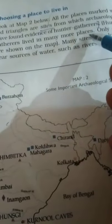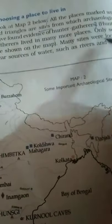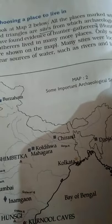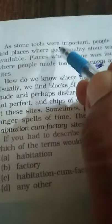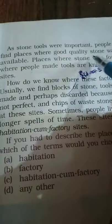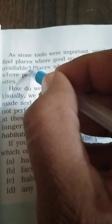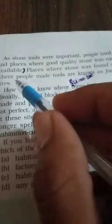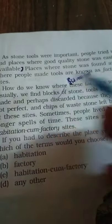Here are the red triangles which are the sites, including Kurnool cave. Hunter-gatherers lived in many more places; only some are shown on the map. Many sites were located near sources of water such as rivers and lakes. As stone tools were important, people tried to find places where good quality stone was easily available. Places where stone was found and where people made tools are known as factory sites.